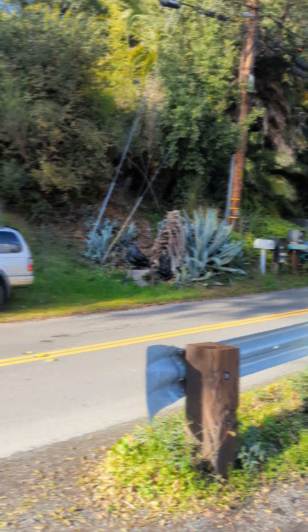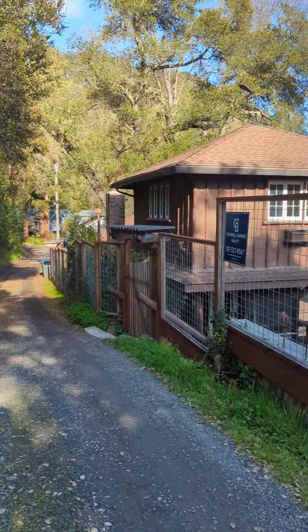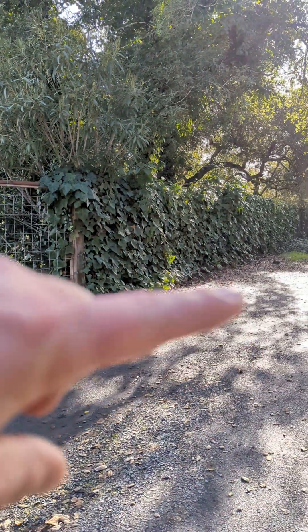You can also follow it into North Fitch Mountain and loop around out to University. We're the first house off this side street here. Currently there is limited parking — one car parking right here.